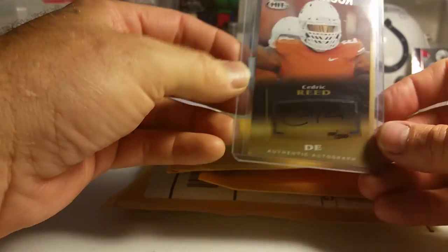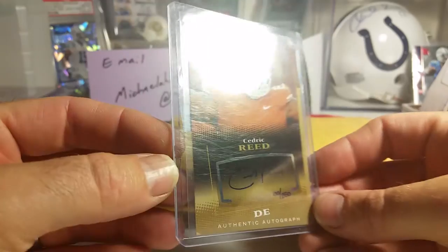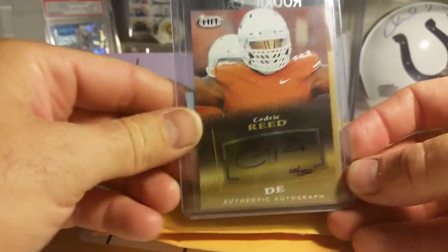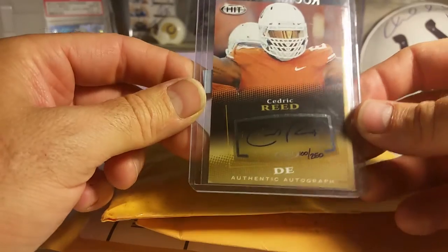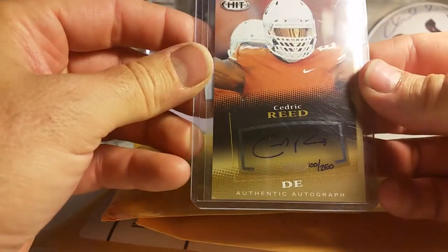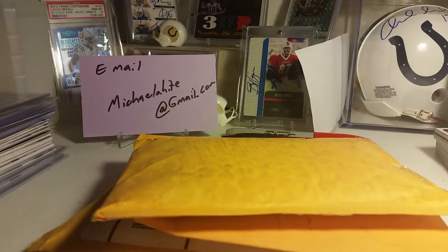We have a Cedric Reed, 100 of 250 — not a terrible card, not really good in the light either. There it is, Cedric Reed, numbered 100 to 250. Pretty cool, and no I did not pay five dollars for it. If anybody's interested, let me know — trade!